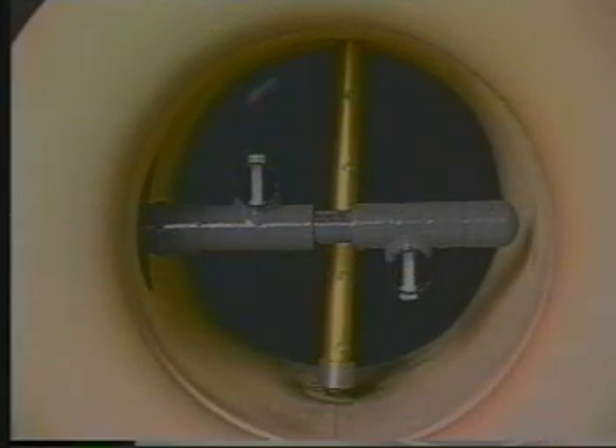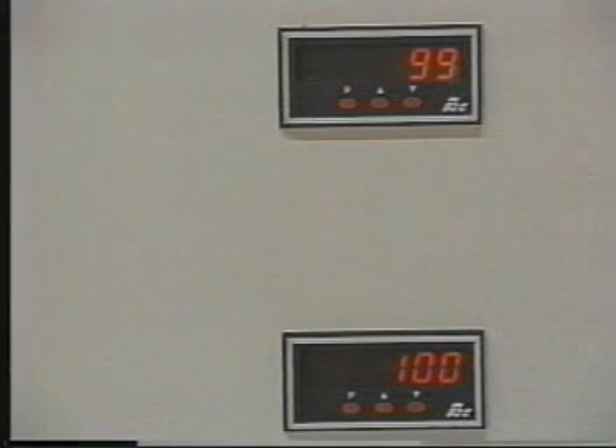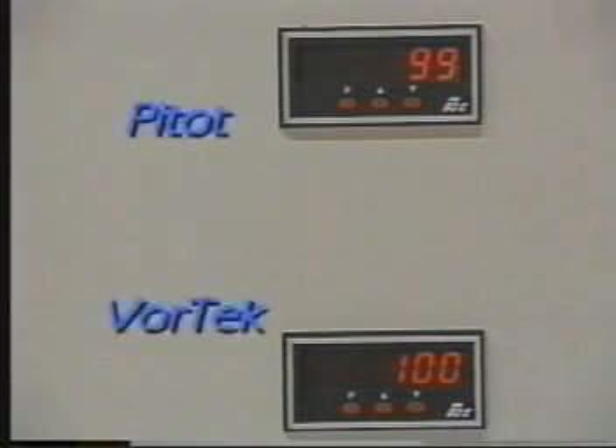With the vortex sensor, the signal changes in direct proportion to flow velocity. With PITO or orifice-type devices, the signal that is measured changes in proportion to the square of the flow. When flow velocity is reduced by 50%, vortex indicates a proportional output of 50%. The new reading for the PITO sensor is 25%, the square root of 50.